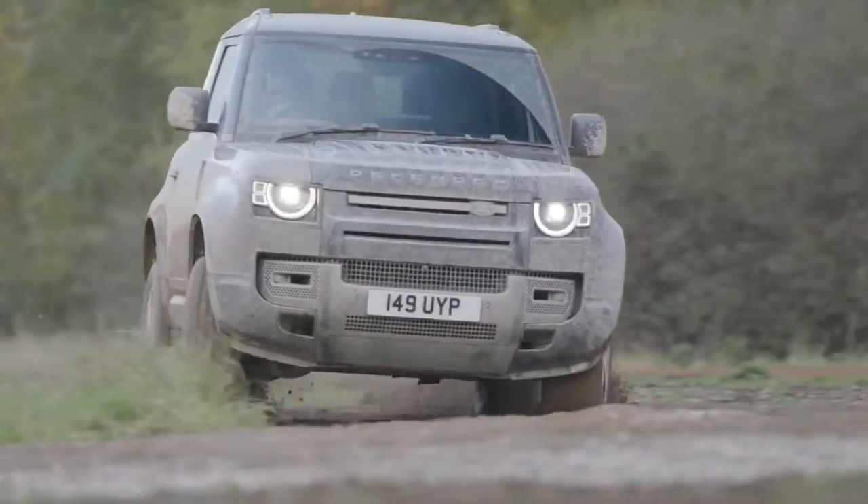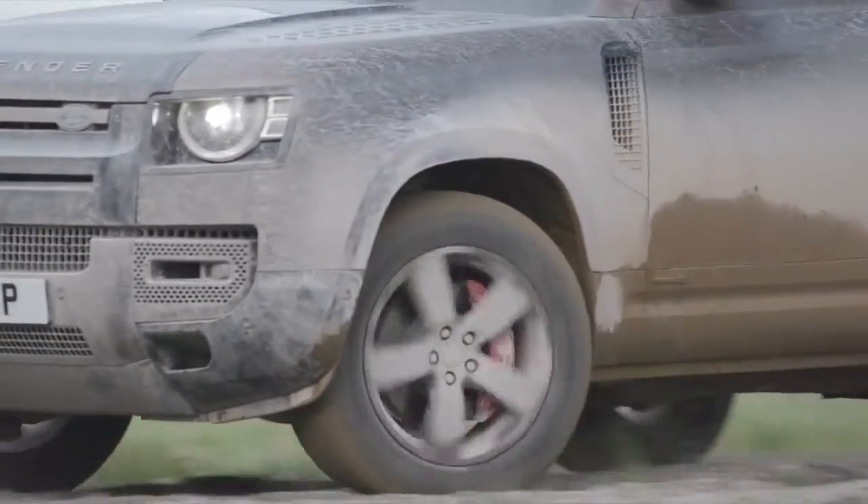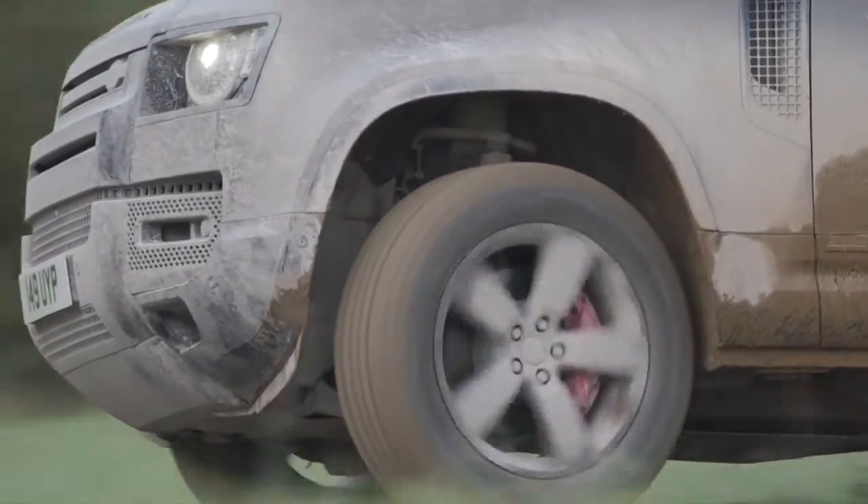ClearSight rear view camera and 3D surround camera ensure impeccable visibility around the whole vehicle, making light work of tight maneuvers and off-road terrain.